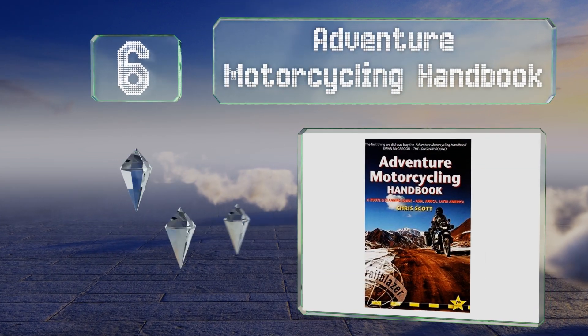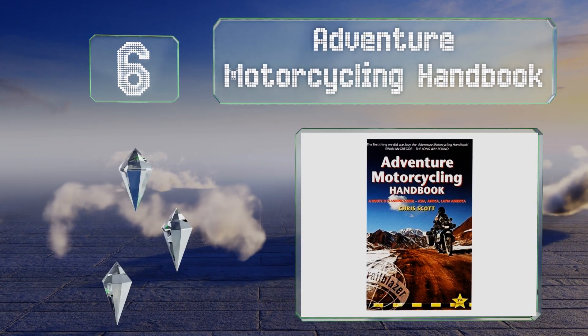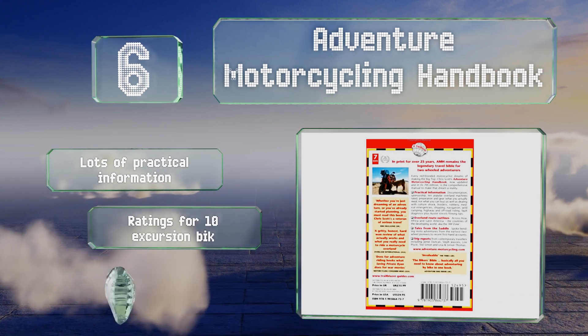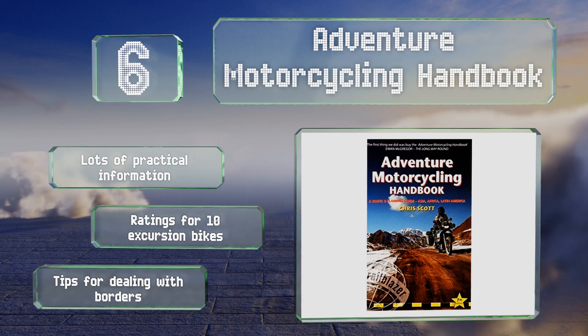Moving up our list to number six, 'The Adventure Motorcycling Handbook' is for the intrepid travelers out there gearing up for their own big trip. It's designed to help you turn your dream into a reality and is the same publication that Ewan McGregor used to prepare for his around-the-world journey. It contains lots of practical information, ratings for 10 excursion bikes, and tips for dealing with borders.